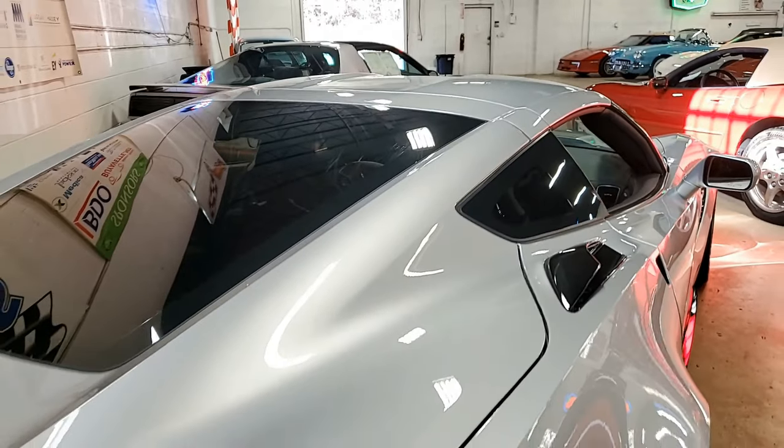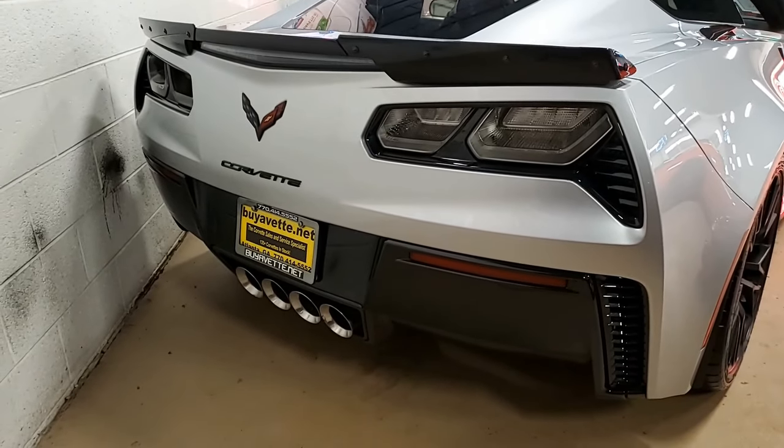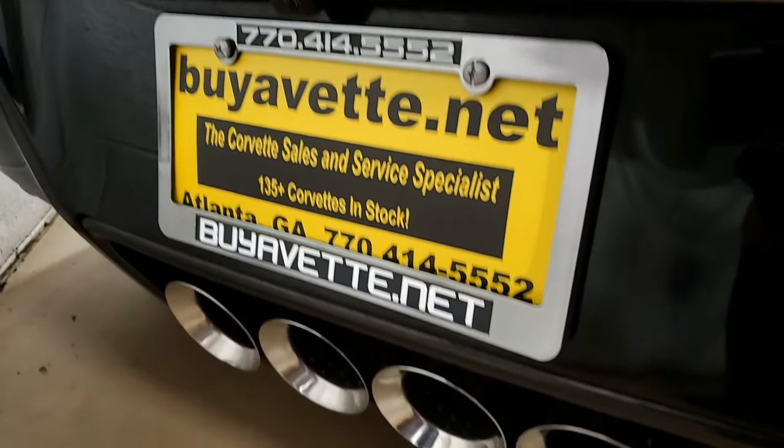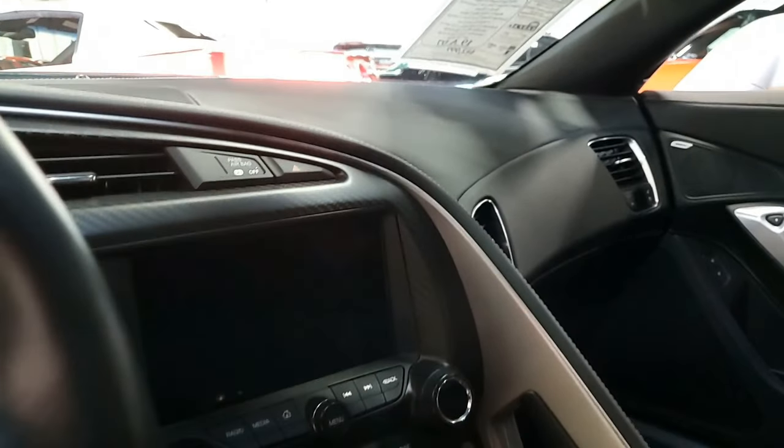It has advanced theft deterrent, universal garage door transmitter, memory package, and a front camera. Performance data recorder with navigation, competition sport seats, carbon fiber interior trim package, satin black wheels with red stripe, remote start, Apple CarPlay, and Android Auto capabilities. It also has heads-up display.